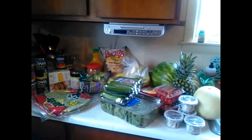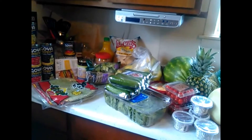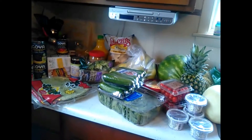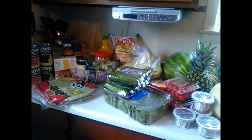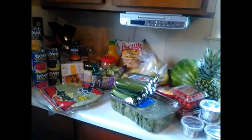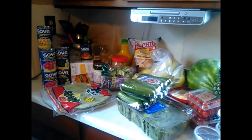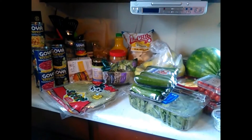Hello everyone, welcome back to my channel. If you are new here, welcome — love having you here. You're going to learn all kinds of new things; follow me on my health journey and vegan lifestyle. Here's one of my grocery hauls — I just went to a local grocery store called Tops Market, similar to a Wegmans but a little different. This is just restocking on some things I needed.